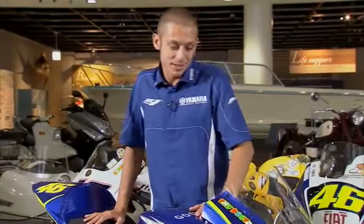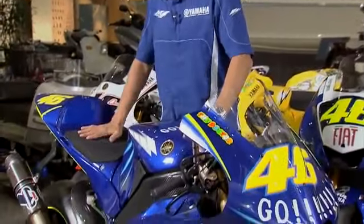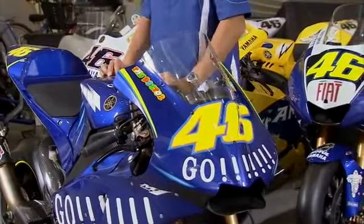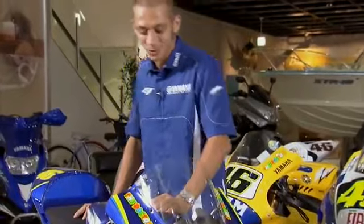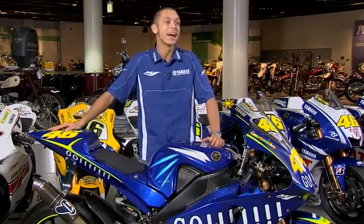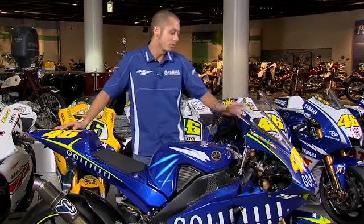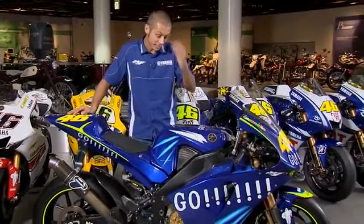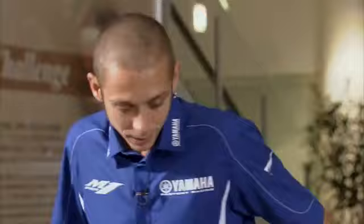This is the first M1, my first Yamaha. When I came for the first time, we tried to make the bike more beautiful — also about color, because before it was a little bit ugly. We made a good design and put some of my yellow on the blue design, and at the end the bike was beautiful.